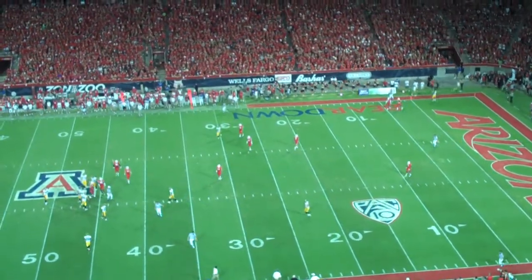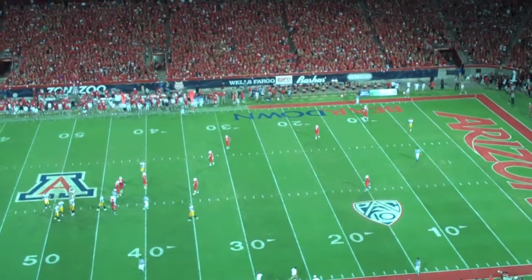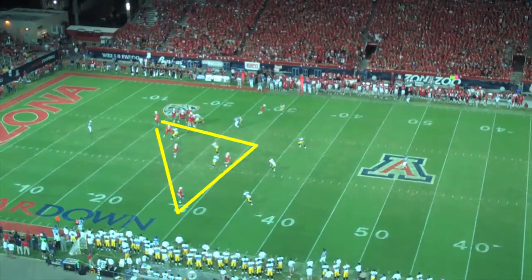Not a lot went well for Arizona for most of the second half — just ask Nick Foles. Arizona is again in the shotgun and again has trips to the right. Here you can see Foles' read: he's got a deep, a mid, and a shallow receiver to throw to, all on the right side.